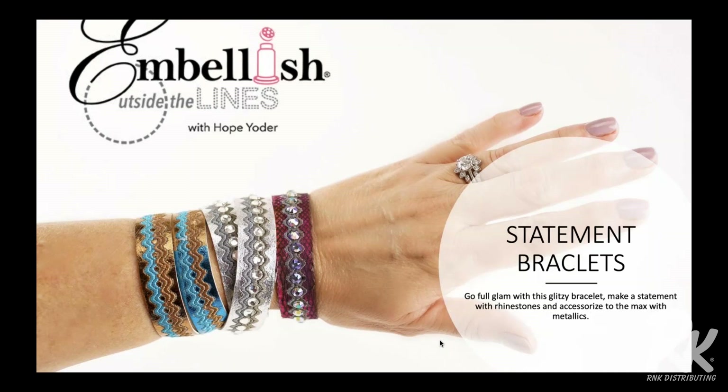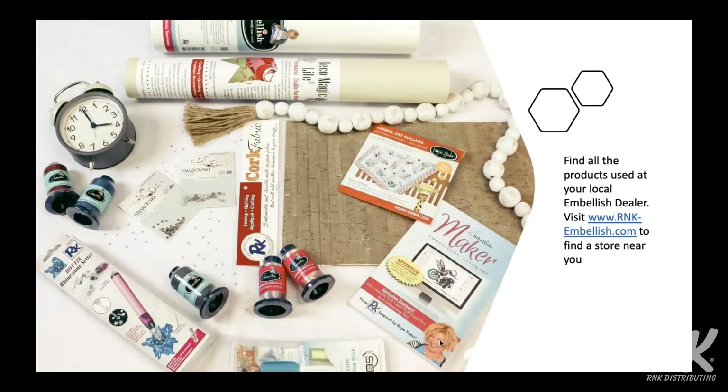What I'd like to present to you is we're going to make several different styles of bracelets — go full glam with glitzy bracelets, make a statement with rhinestones, and accessorize to the max with metallics. If you're just joining in, welcome. My name is Hope Yoder and I'm with the Embellish division of RNK Distributing. RNK Distributing is the manufacturer of several brands that you know and love, and we're going to be talking about Embellish and RNK products.